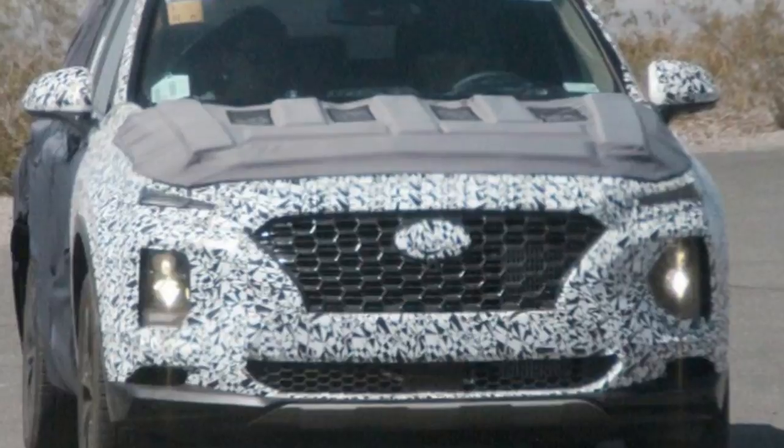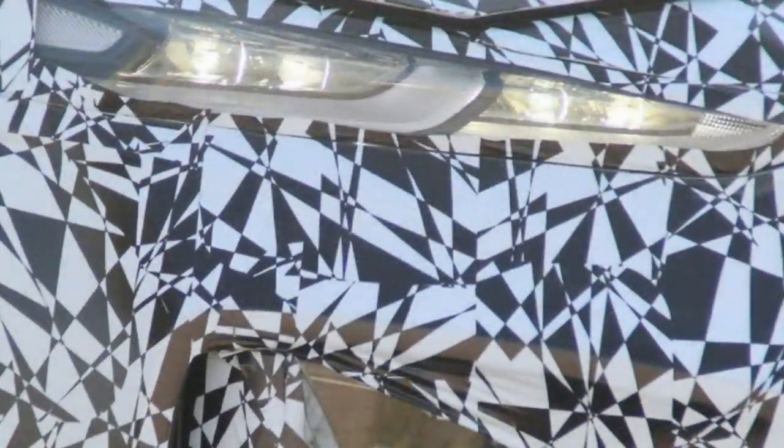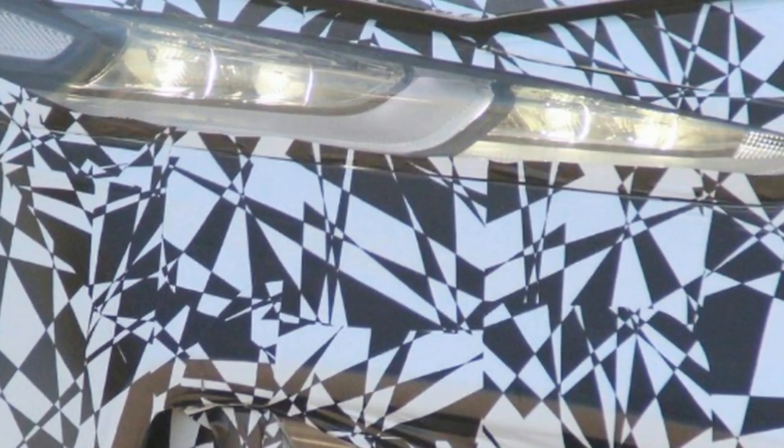Hyundai will introduce 31 new low-emissions models across the Hyundai and Kia lineup by 2020, with plans to expand its hybrid lineup to include SUVs and large vehicles.